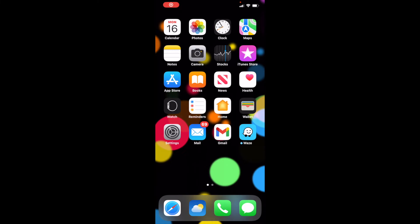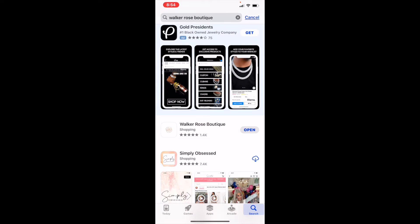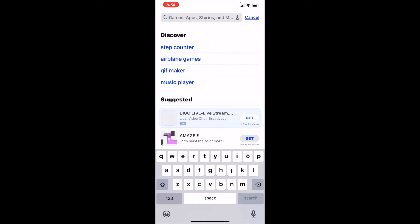Hey guys, I wanted to show you how to shop at a Comment Sold boutique app, or in a boutique that has an app that uses Comment Sold, because I noticed that when I'm shopping there's a lot of people with questions. If you have the App Store or Google Play, you're going to go to the search bar.